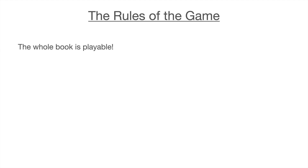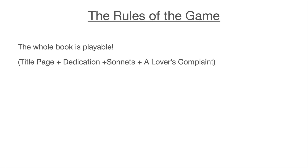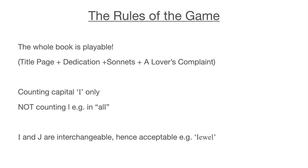The rules of the game: the whole book is playable for our counting — that means it's not just a local problem of specific sonnets but a global problem of the entire book. The title page, dedication, sonnets, A Lover's Complaint — anything in there, we're going to count it all. We're only counting the capital I's — not lowercase i's and not the L's, although they may look similar. Lastly, I and J are interchangeable in Latin and earlier English, hence it's acceptable to count the I in 'jewel.' I will also flag now there is one cunning and deliberate fault he has made, which he does helpfully tell us about, which we will deal with when we come to it.